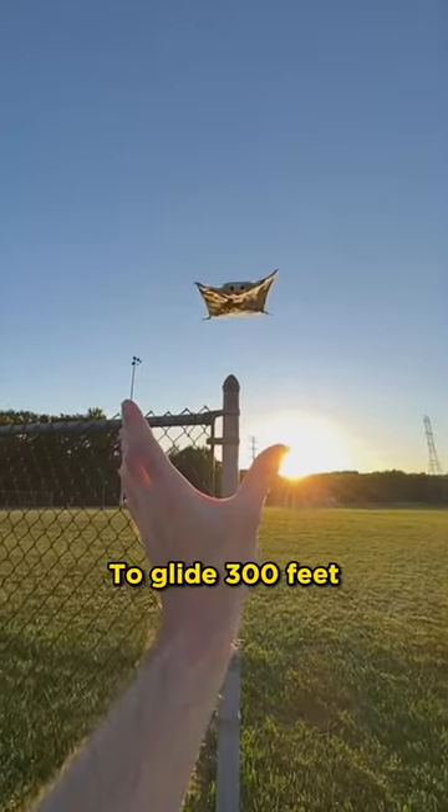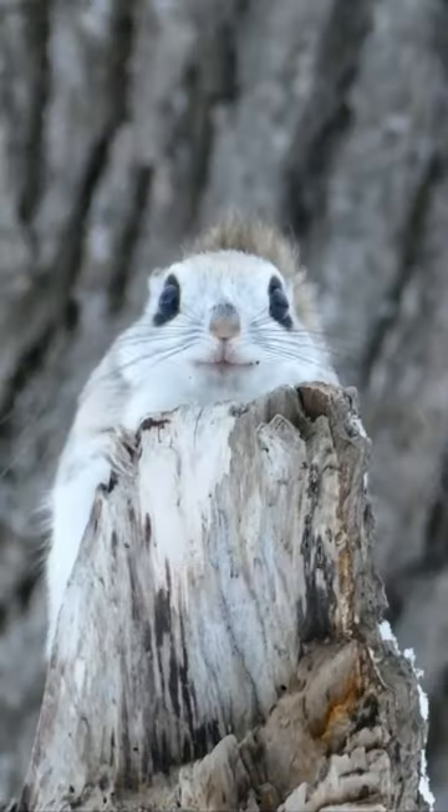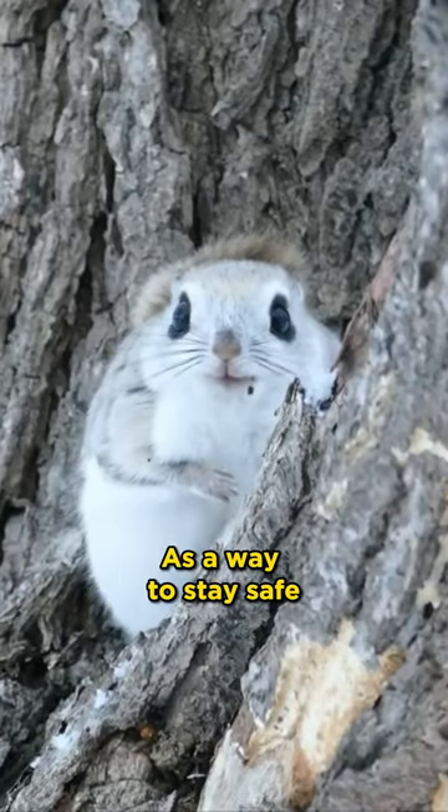A flying squirrel has the power to glide 300 feet through the air. These squirrels spend most of their time in trees as a way to stay safe from predators.